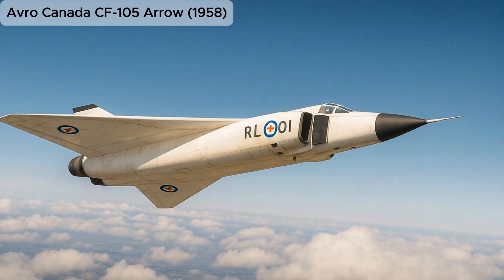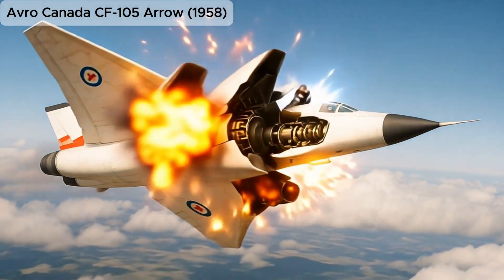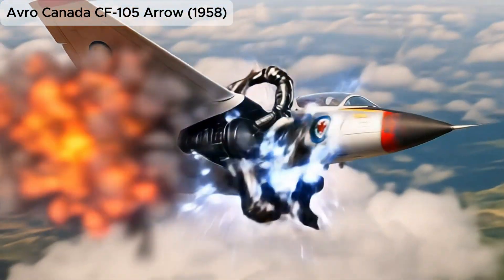Avro Canada CF-105 Arrow, a highly advanced delta-wing interceptor, now a symbol of lost potential.